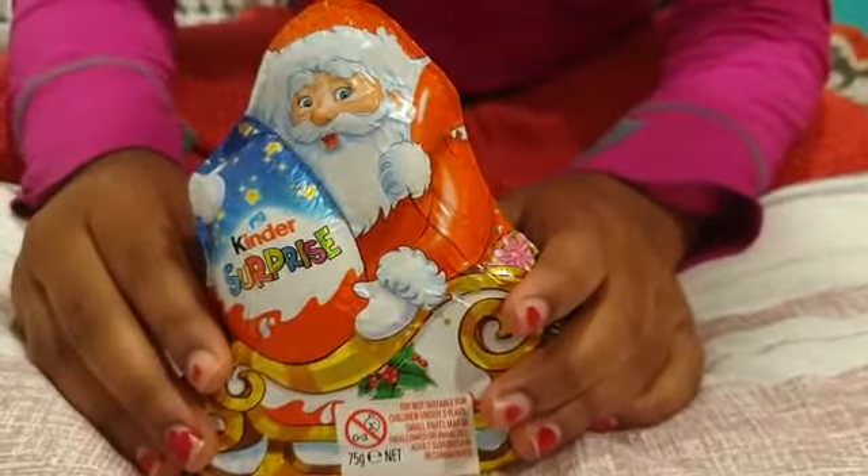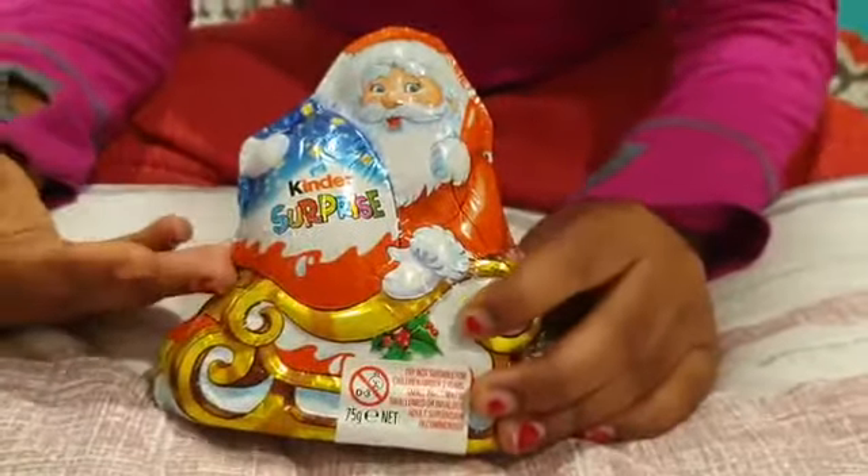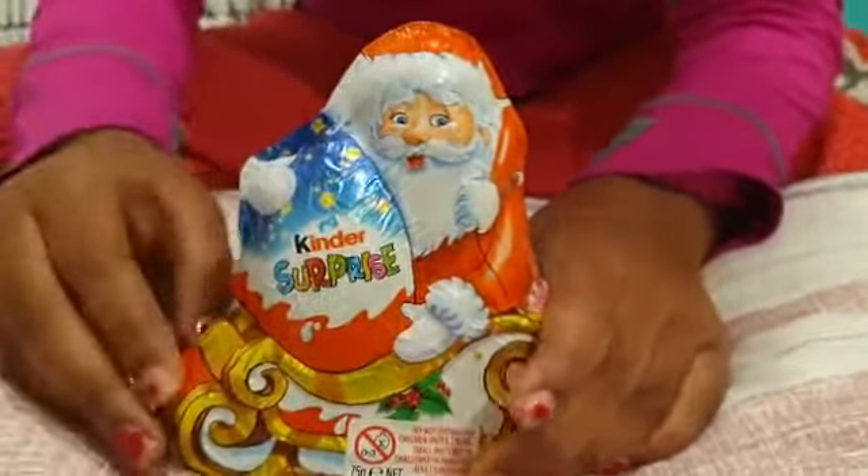Hi guys, welcome back to my channel. It's me Rithika. Today I'm gonna show you this Kinder Surprise toy — I don't know what's in it, so let's see.